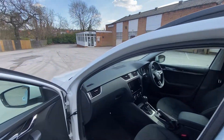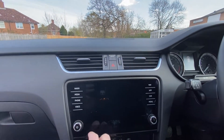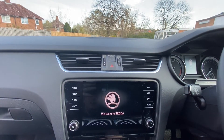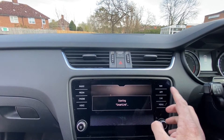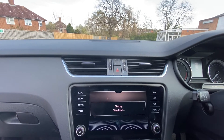Just another look inside — the system has a lovely sleek design and the graphics look fantastic. You have navigation, smart links so you have Android Auto and Apple CarPlay, voice control, and you can also connect your mobile phone via Bluetooth.